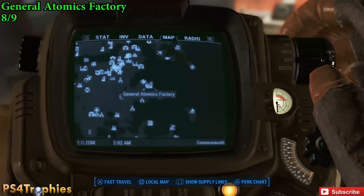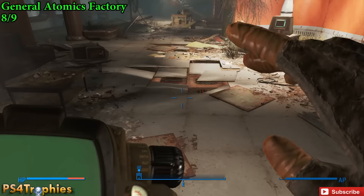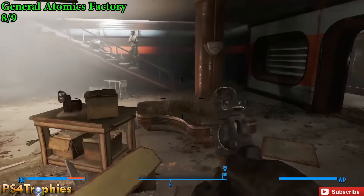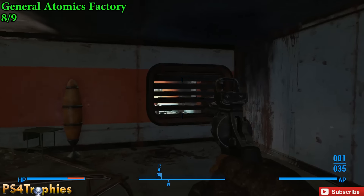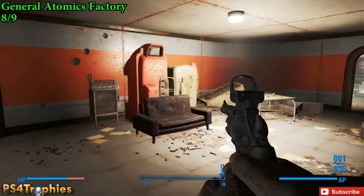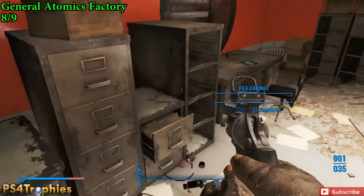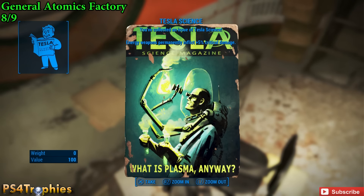The next two are pretty quick. General Atomics Factories is number eight. This is in the southeastern part of the city and it's easy. As soon as you enter this facility, just go up to the second floor and then backtrack above the location from which you entered. Above the front lobby is this room, and on the desk is the magazine. Excellent — pick that up and we're going to go and get our final one.